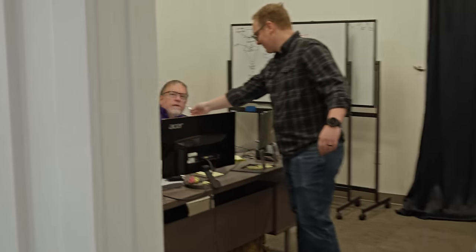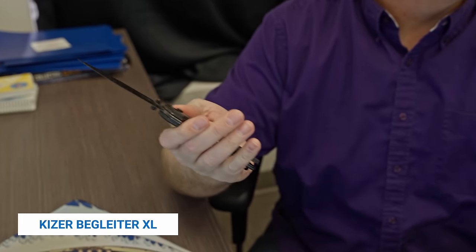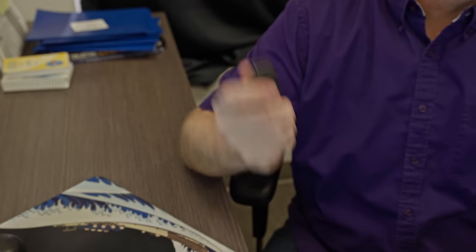Hey Aaron, what's in your pocket? I've got the Kaiser Begleiter XL. The Begleiter XL? Yes — fits in my hand nicely. Yeah, you got big hands, Aaron. That's a big knife, but it's the button lock version. I like the button lock — much easier for fiddling at my desk or in meetings, since so many of us do that here. You can't go to a meeting at Blade HQ without somebody flicking a knife around. Also, cool rocks.